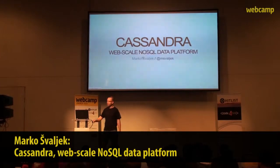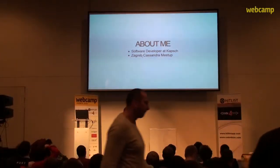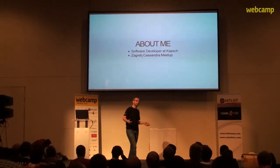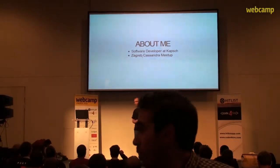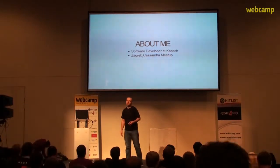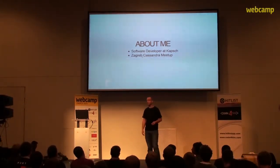My name is Marcos Vajek and I work as a software developer at the Machine Networks Department of the Comf Group. The company developed an Internet of Things platform focused primarily on transporting solutions, and uses Apache Cassandra for storing and processing messages coming in from various devices like trains, cars and trams.